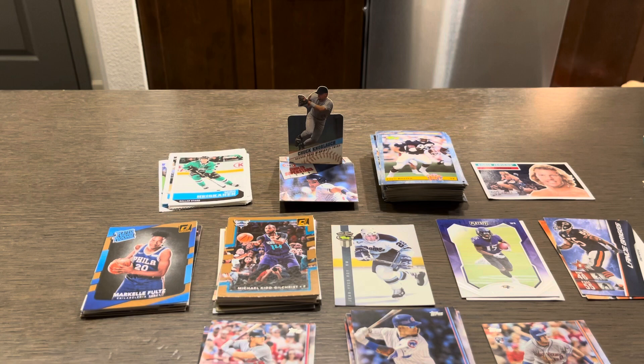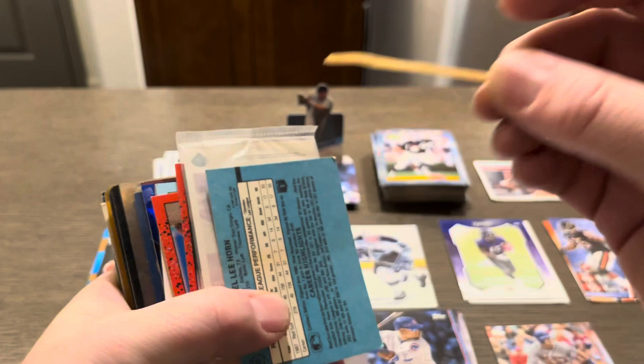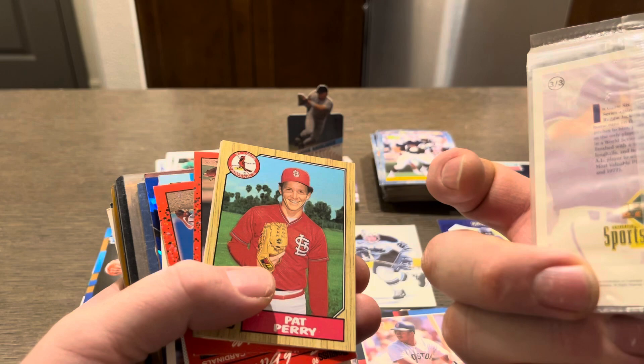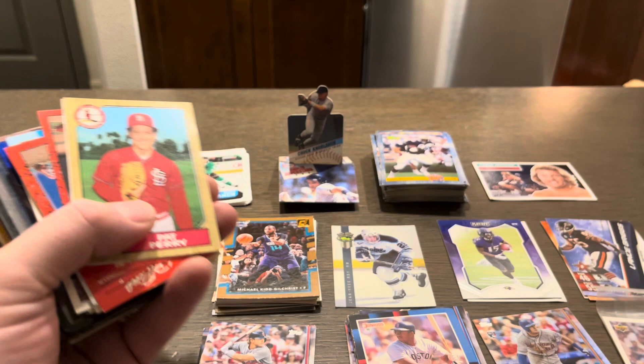There's a couple of interesting cards in here. Sam Horn — something's stuck to the back of him, not sure. We have a sealed Reggie Jackson Upper Deck card — a three-card sealed little pack, Reggie facing up. I'll put him down here. Interesting, to say the least.